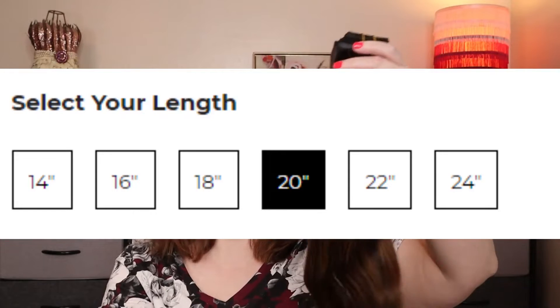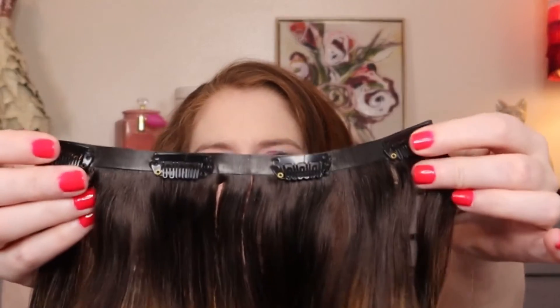This is the 20-inch option — they come in 14, 16, 18, 20, 22, and 24 inch. The hair weight is 150 grams. This set is four clips: there's a four-clip piece, two three-clip pieces, a two-clip piece, and two one-clip pieces along the edge.